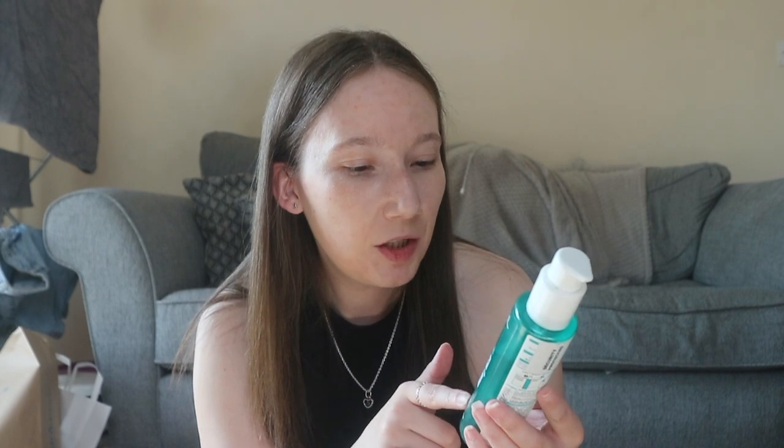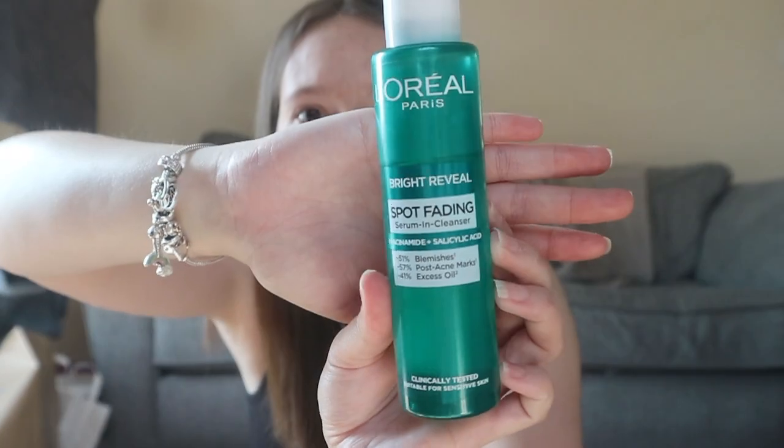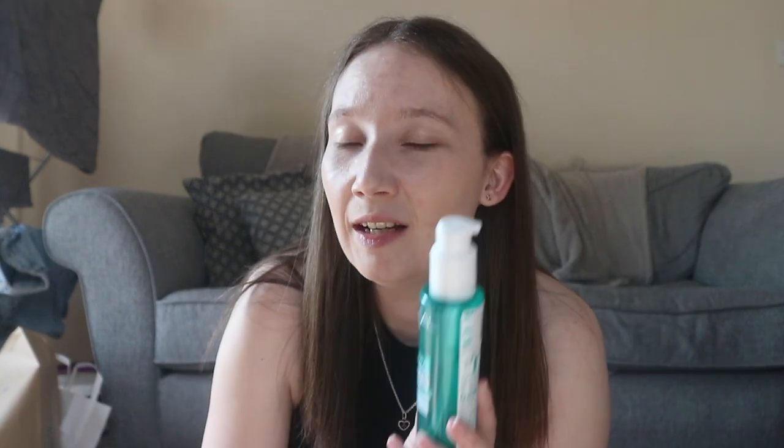Next, sticking with skincare — this face wash has been amazing. I got it from Superdrug. It's L'Oréal Paris and it's the Bright Reveal Spot Fading Serum in Cleanser. It's minus 51% blemishes, minus 57% post acne marks, and minus 41% excess oil. It's suitable for sensitive skin and something I've been loving recently — it's helped my face so much.